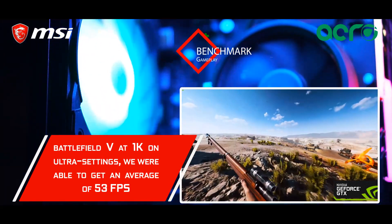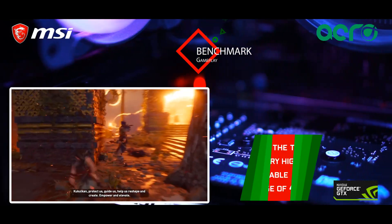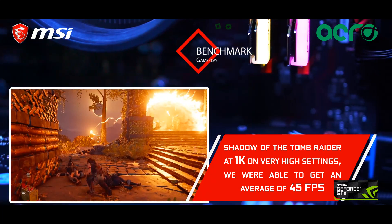while playing Battlefield 5 at 1K on ultra settings, we were able to generate an average of 53 frames per second. And while playing Shadow of the Tomb Raider at 1K at very high settings, we were able to generate an average of 45 frames per second.